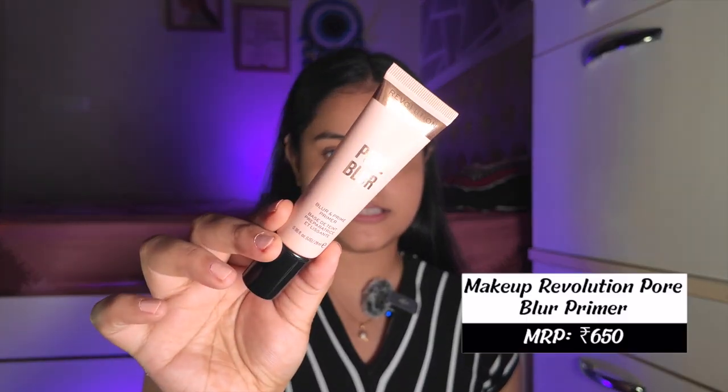Next I'll be using the Makeup Revolution Pore Blur Primer. There are a lot of new primers to try but I wanted to try this one because I got it for such a cheap price. I really wanted to see if it actually works. I applied it on the T-zone where I have some pores, and it's not peeling — it's actually blurring my pores! This side has pores and this side is very smooth. The primer does the job it claims to.